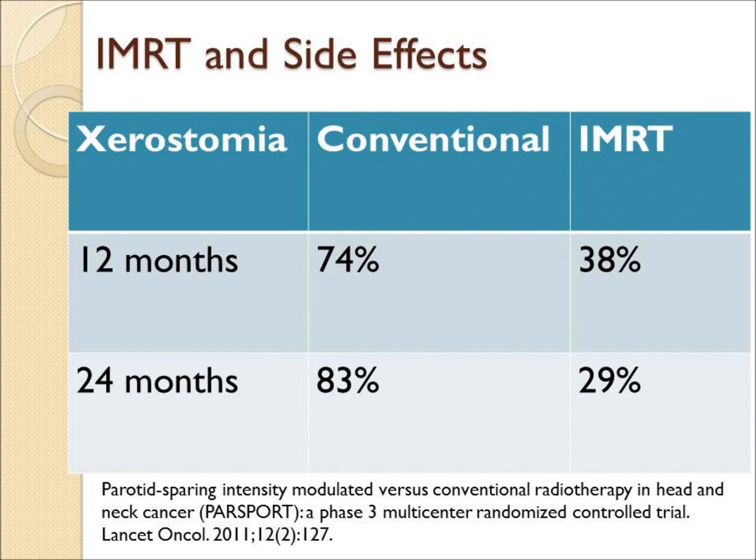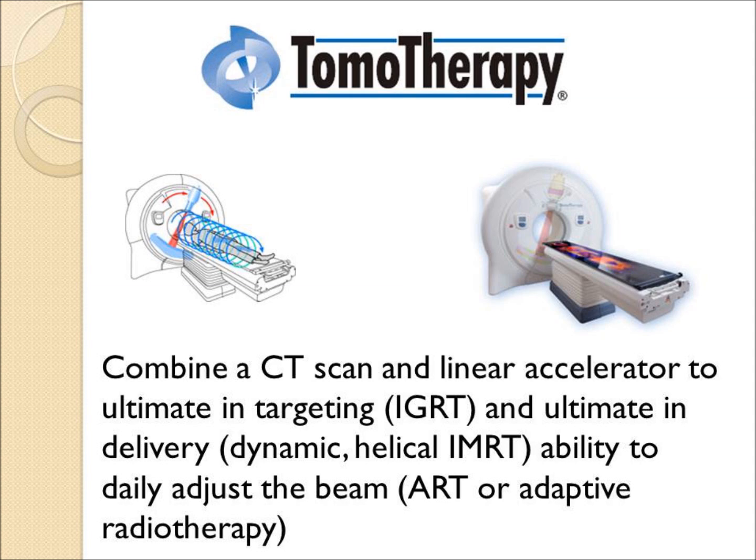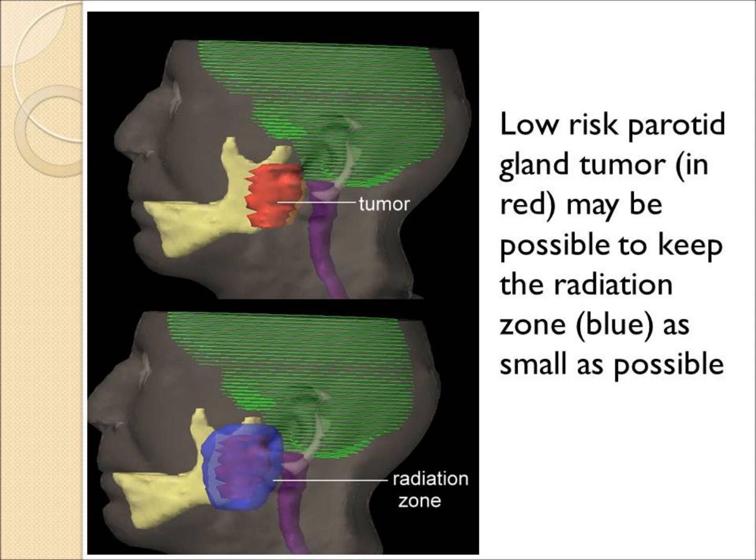It's also been shown that using IMRT techniques will have lower side effects than conventional radiation. With tomotherapy, a CAT scan and a linear accelerator are combined so that a daily CT will be used to adjust the radiation — both identifying the target and allowing the radiation to be shrunk down or adapted as necessary.